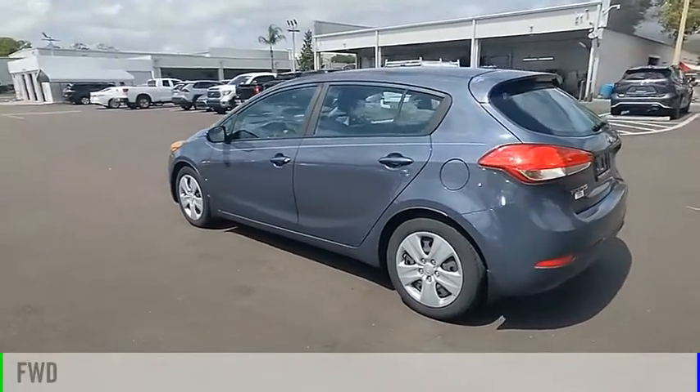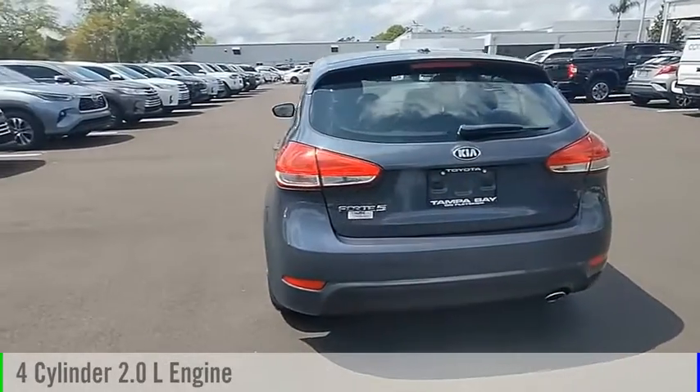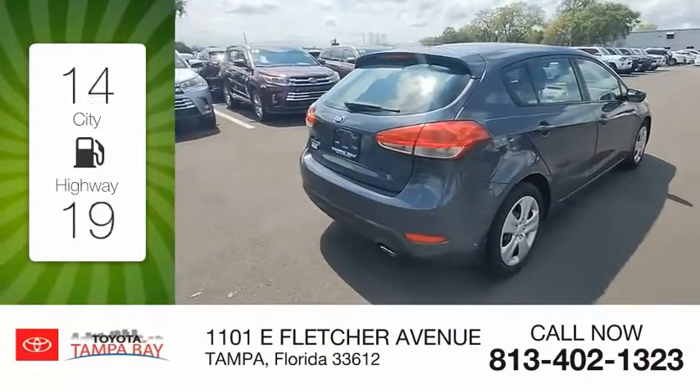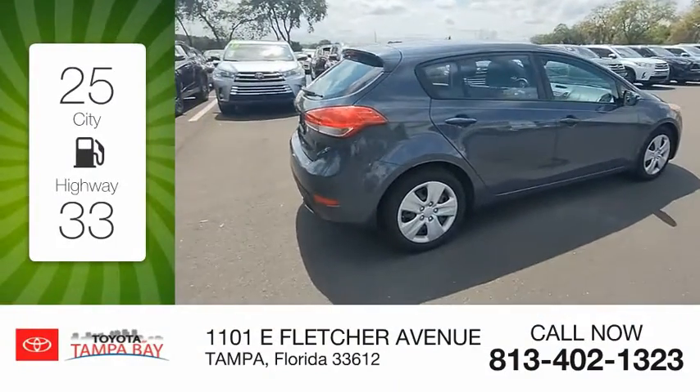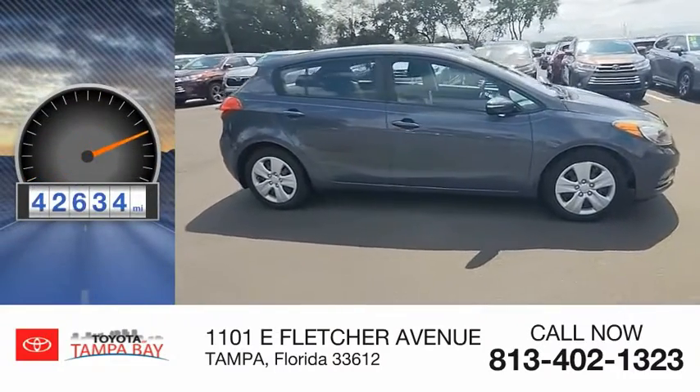This vehicle is powered by a front-wheel drive, 4-cylinder, 2.0-liter engine, and comes with an automatic transmission. Great fuel efficiency saves you money by requiring fewer trips to the gas station. This vehicle has less than 45,000 miles.